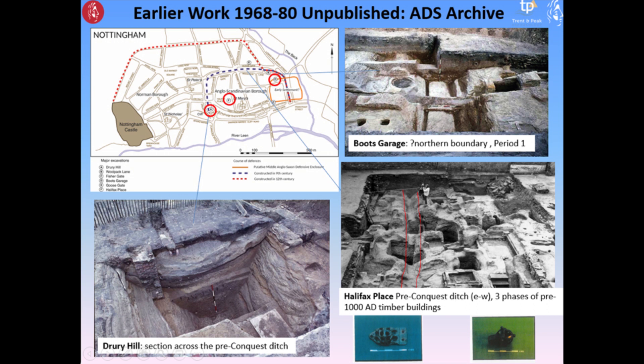Nevertheless, we've got some really intriguing impressions of, for example, a potential early settlement focus on the east by the Beck — the Boots Garage evidence. We've got the Anglo-Scandinavian Borough Defences, an impressive section cut through at Drury Hill — the pre-conquest ditch. And within the interior, some indications of high-status occupation: a pre-conquest ditch at Halifax Place, three phases of timber buildings, and some intriguing Anglo-Scandinavian artefacts.